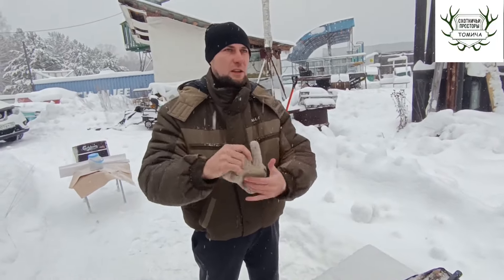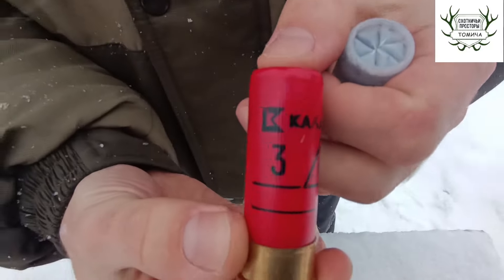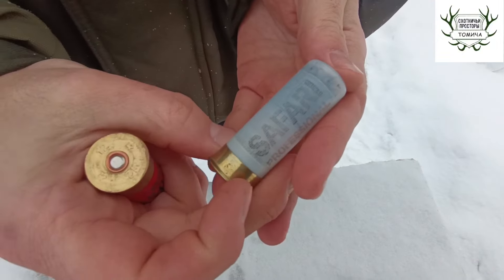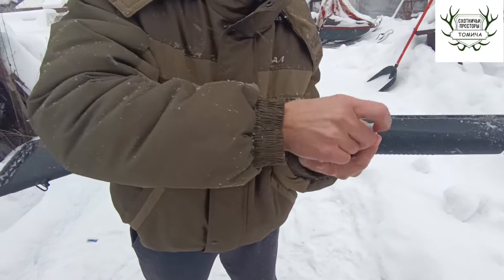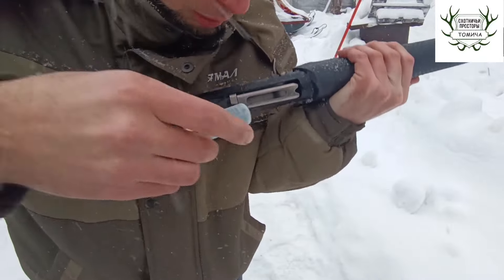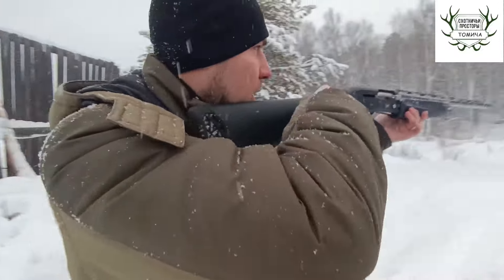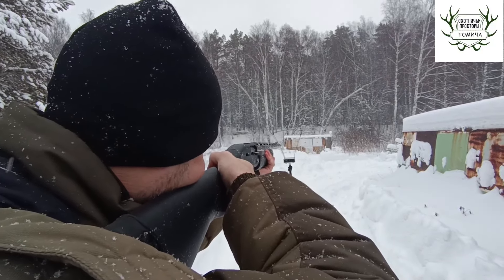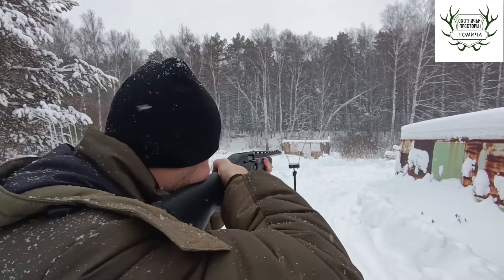Далее у нас тройка и единичка. Тройка — контейнер «Калашников» 32 грамма. Единичка — контейнер «Сафари», старые отличные боеприпасы, кто помнит — «Сафари Профессионал» 32 грамма. Снег идёт, невозможно. Тройка, единичка, исходно 31 метр — погнали! Троечка — 408.